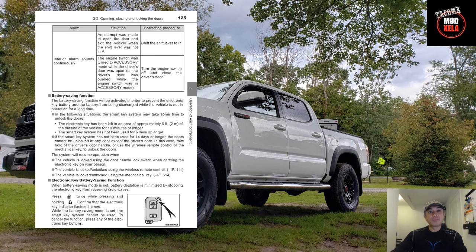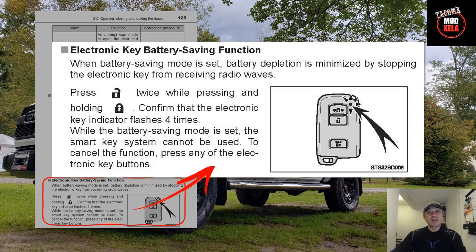Item number five, page 125, is again about the key fob — specifically a function to save your key fob battery. This can be done by pressing the unlock button twice while holding down the lock button simultaneously. It achieves two things: number one, it saves battery life; and number two, it becomes a tough deterrent as it prevents the key fob from transmitting RF, or radio frequency, that could be picked up by someone to duplicate your key. I think that's pretty neat.